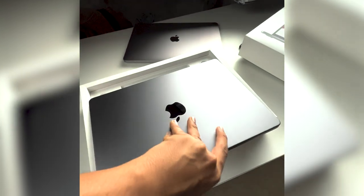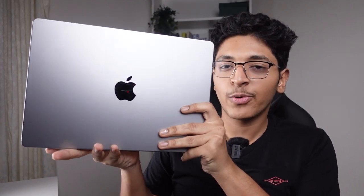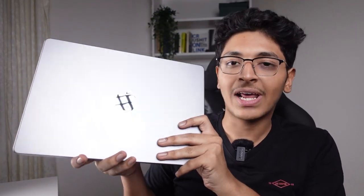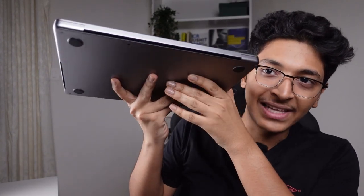But now we have gotten ourselves this monster of a MacBook — the MacBook Pro 14 inch. Let's open this up here in the studio. It's looking beautiful! Here it is: the space gray MacBook Pro 14 inch with 16 GB of RAM and 512 GB of SSD storage. This is a very important upgrade — I can store a lot more files and I don't have to worry about storage running out all the time.